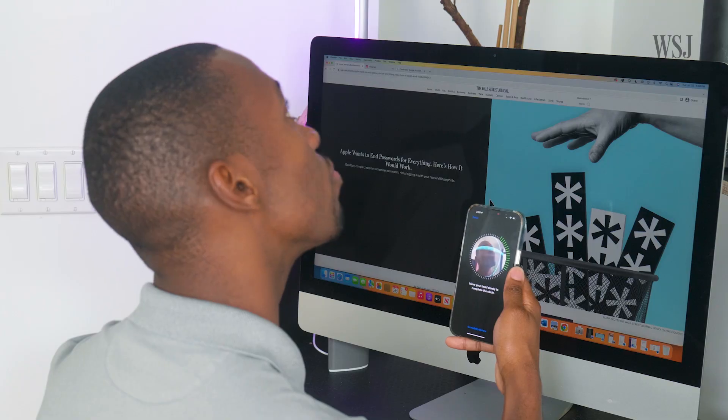When this idea comes to fruition, all you'll need is a fingerprint or a face scan, and that's it. You're in. No more passwords.